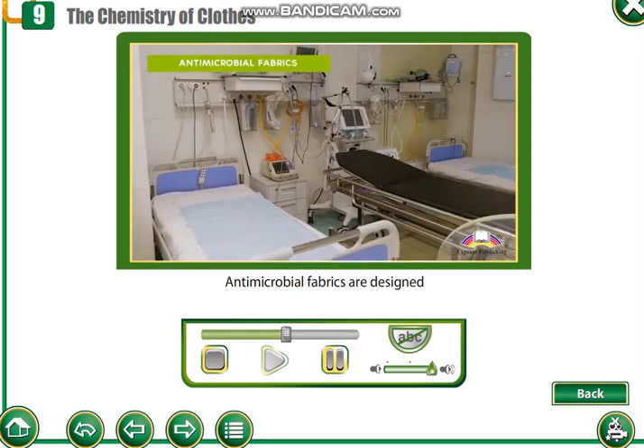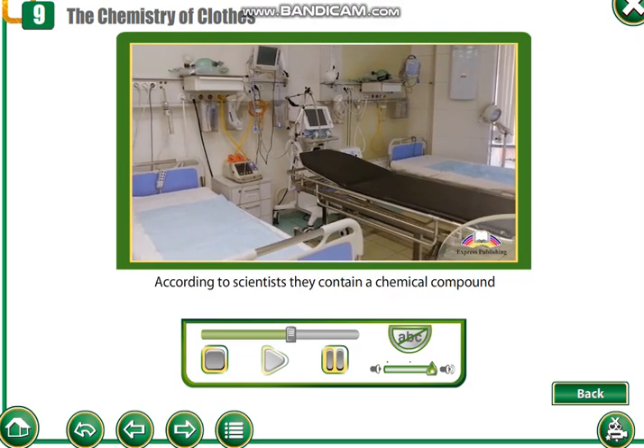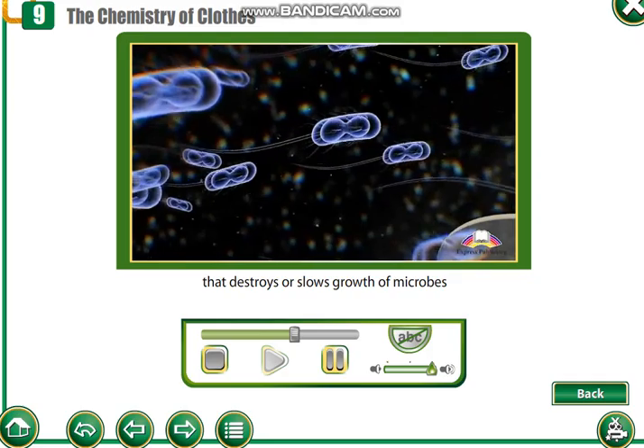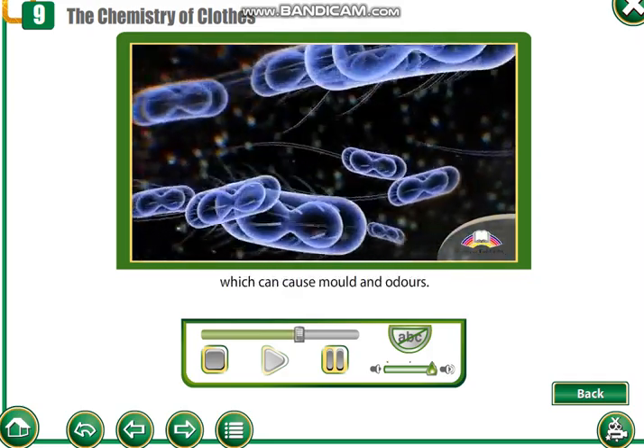Antimicrobial fabrics are designed to look after your health and hygiene. According to scientists, they contain a chemical compound that destroys or slows growth of microbes, which can cause mold and odors.